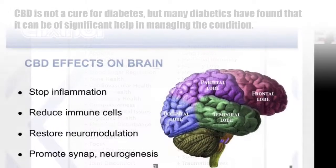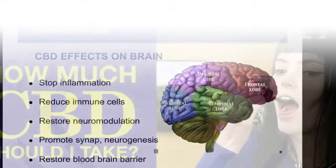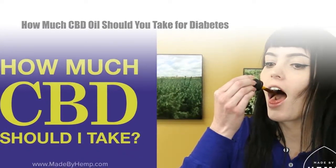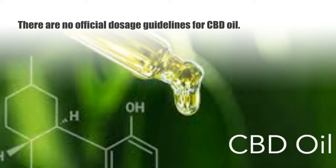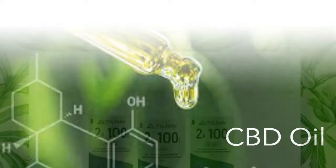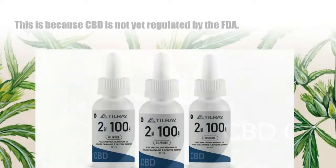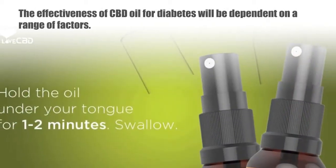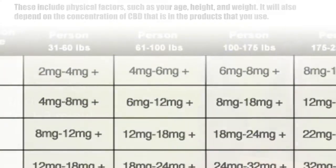It has been proven that CBD can help regulate blood sugar levels and reduce inflammation. CBD is not a cure for diabetes, but many diabetics have found that it can be of significant help in managing the condition. There are no official dosage guidelines for CBD oil, because CBD is not yet regulated by the FDA.